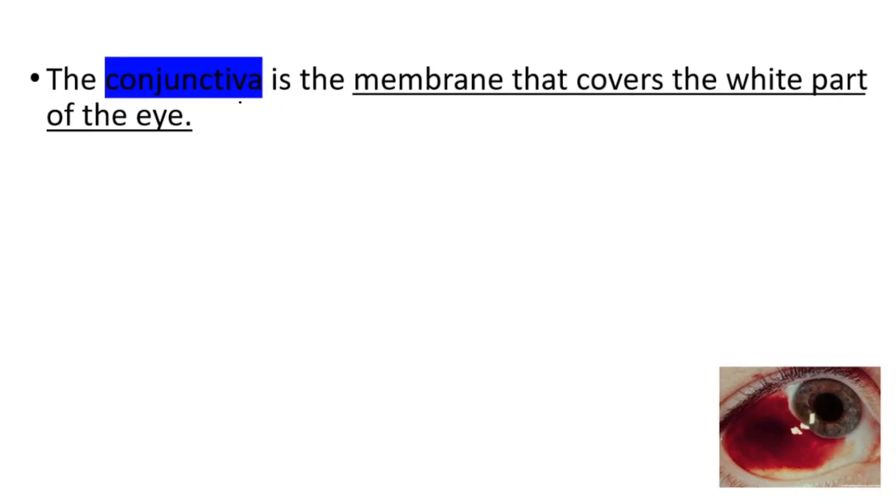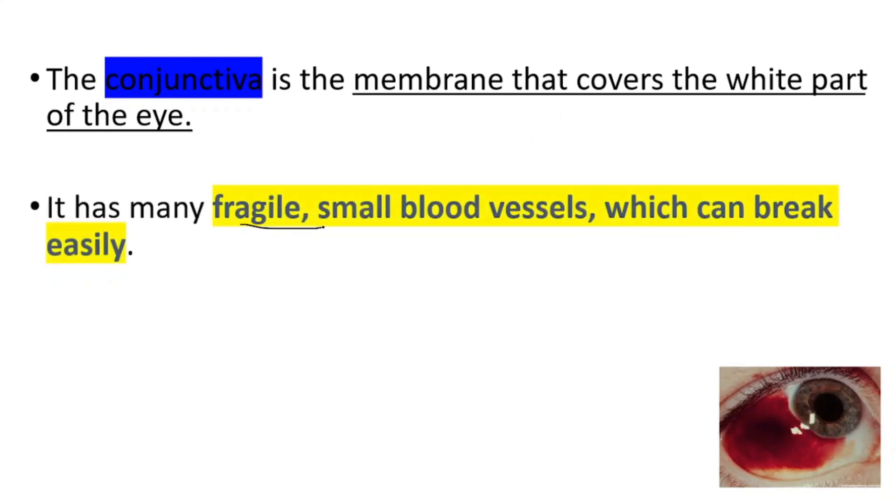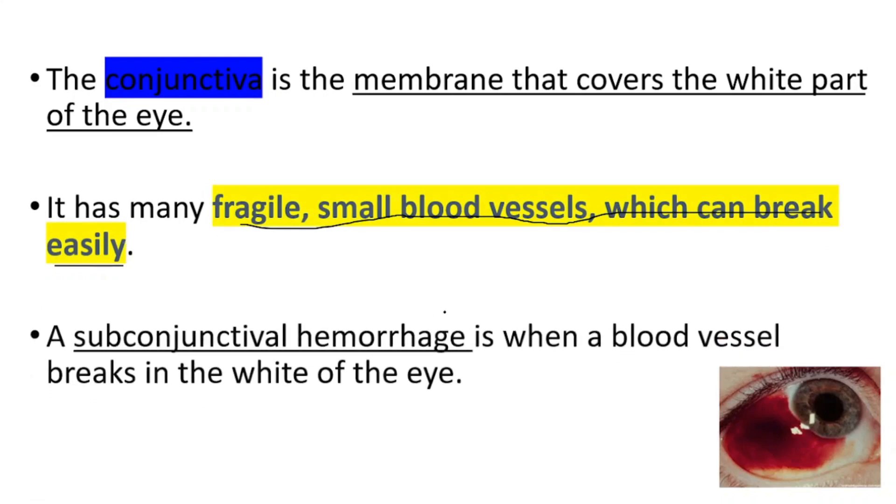In this presentation we will talk about subconjunctival hemorrhage. The conjunctiva is the membrane that covers the white part of the eye. It has many fragile small blood vessels which can break easily. A subconjunctival hemorrhage is when a blood vessel breaks in the white of the eye.